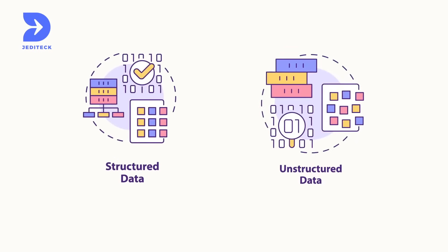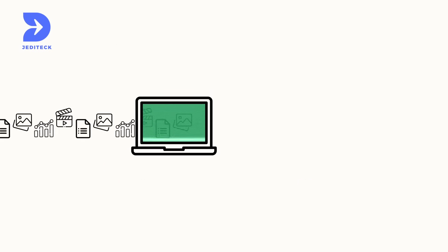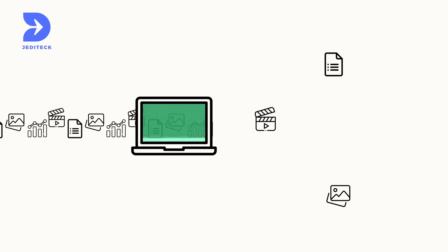Designed for structured or unstructured data, you can even pull insights from graphs and charts, making data come to life right before your eyes.